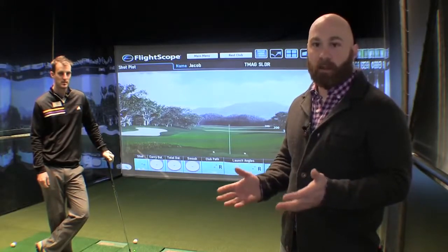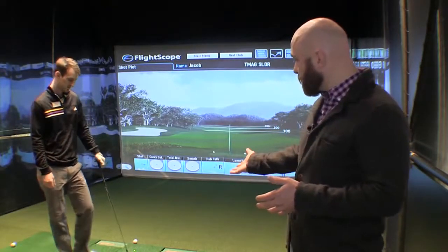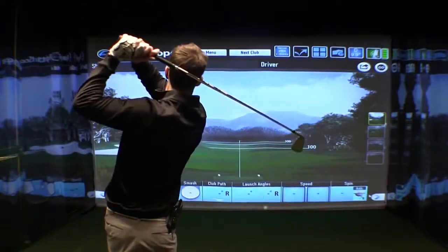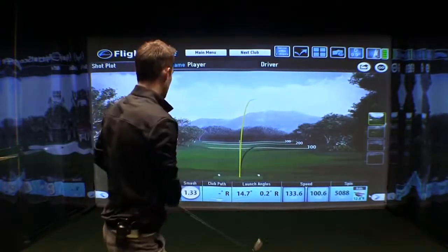Here we are in the black box. It integrates Swing Catalyst and Flight Scope — basically Doppler radar golf analytics. A golfer can take a shot here and this will tell us all about the ball flight, the swing mechanics, and all the information we need to start tailoring clubs specifically to the golfer's needs.